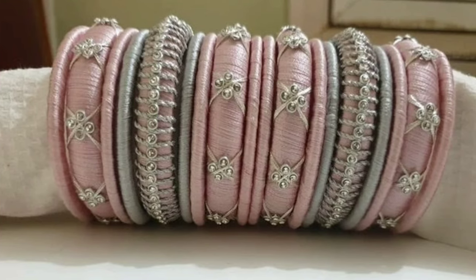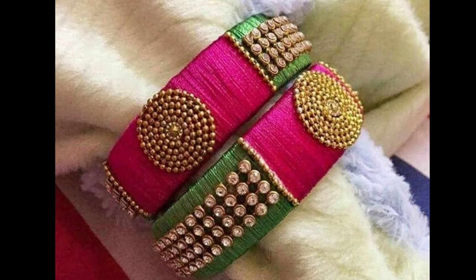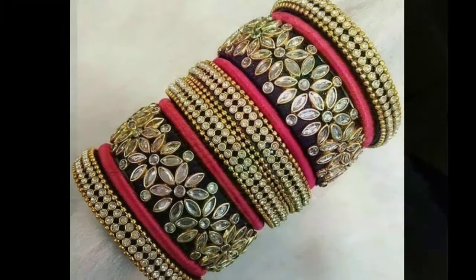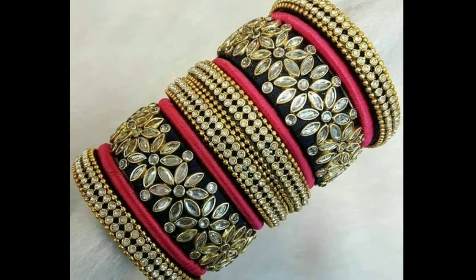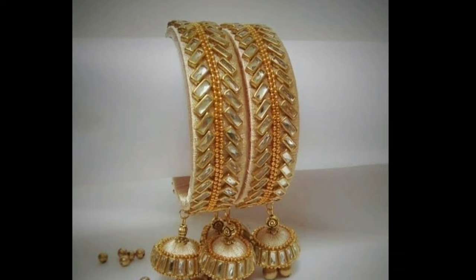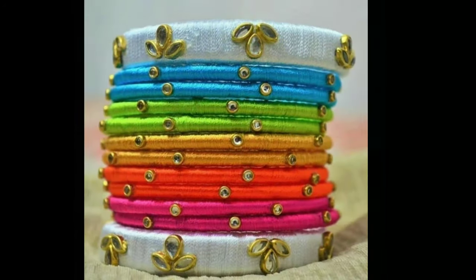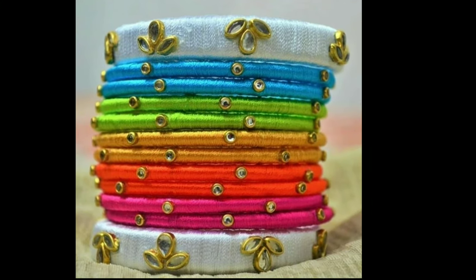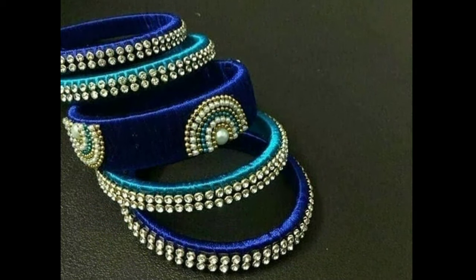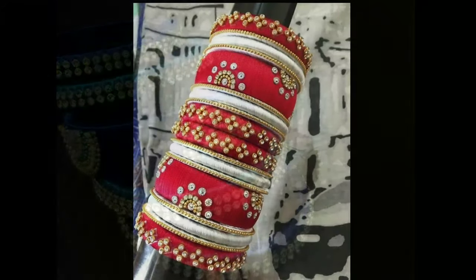They get these at affordable prices and are ditching gold, silver, and glass jewelry because of it. One such jewelry type that is perfect in that sense is silk thread jewelry. These are ruling the heart of every woman because of its thread finish. Silk thread bangles are highly in demand — from adults to young girls, everyone is crazy about them.